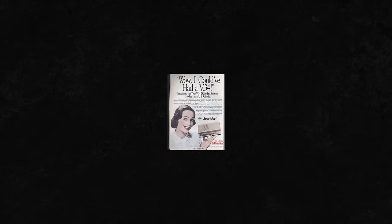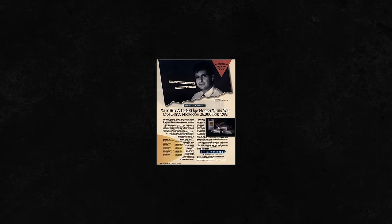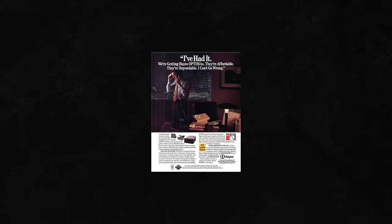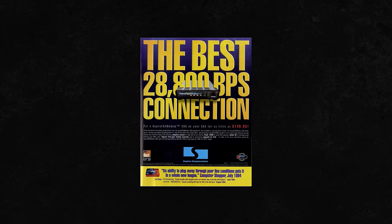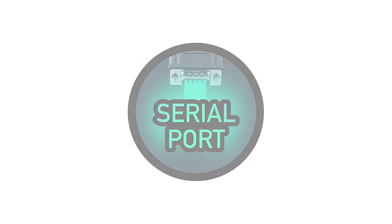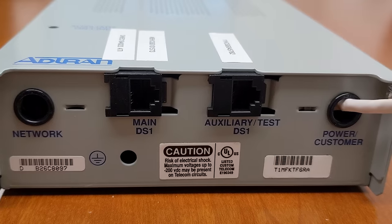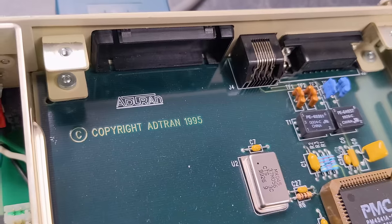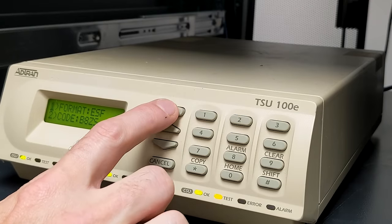For dial-up users in the 1990s, speed was king. There was always a desire to go faster with the latest modem speeds and standards. But there was one technology that had an almost mythical status. We're talking, of course, about T1. But what exactly is a T1 line anyway? That's what we'll be finding out today on the Serial Port. We're taking a detailed look at this surprisingly old technology, and we will be setting up our very own T1 line for our ISP's internet access.